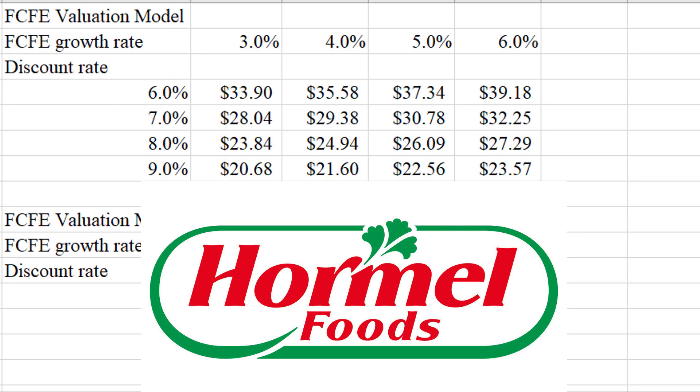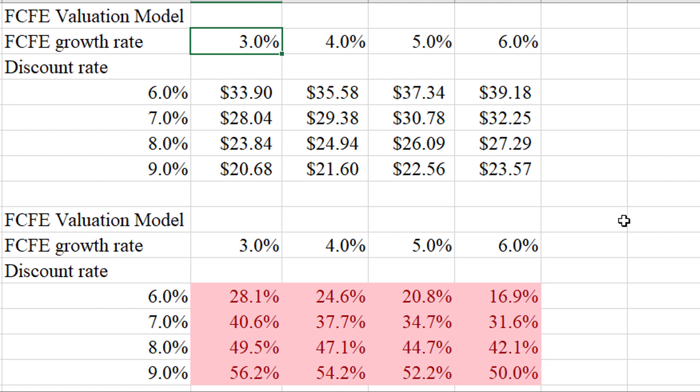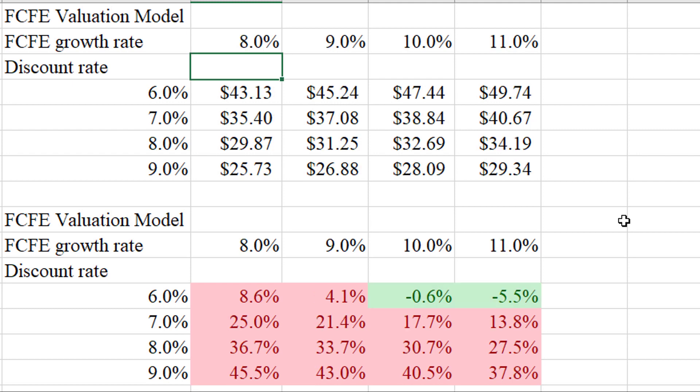Now for Hormel, I've plugged in slightly higher growth rates because analysts have a slightly higher estimate of their growth over the next five years. But long story short, Hormel looks to be overvalued under pretty much any assumption. As you can see in the matrix below, it's all red — all overvalued. Even an 11% growth rate doesn't make it a good deal, and there's no way this company is going to grow 11% for the next five years. So even though Hormel seems to be the better company, it is not the better investment right now.